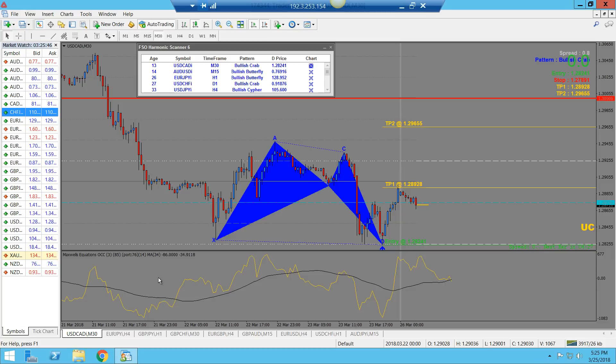You can still scalp with the FSO harmonic scanner as well. A lot of people think scalping means only the one-minute or five-minute time frame, but you can scalp on any time frame. Just because you're on the one-hour doesn't mean you have to sit there for an hour — you can catch your 20 or 30 pips and be done. The lowest time frame I used was the five-minute chart.